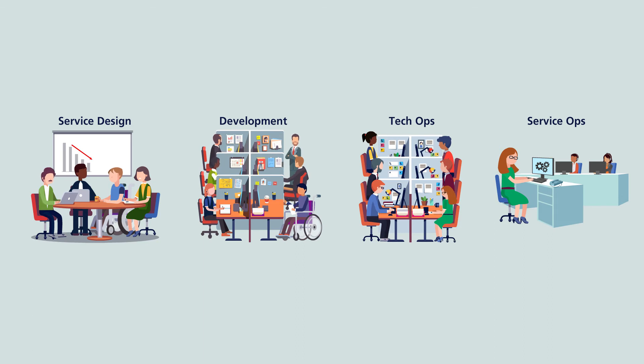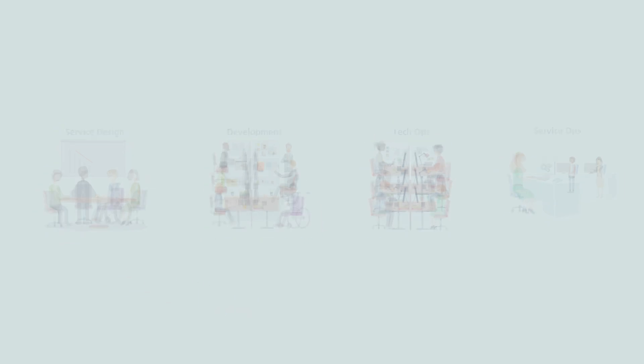We need to ask three questions. Firstly, is the development team able to receive service characteristics quickly and easily? And is the development team able to feed back performance information so that service design can continually improve? Similarly, is the technical operations team able to feed back the right metrics and reports?